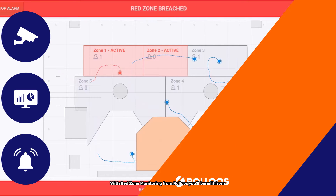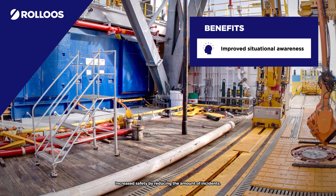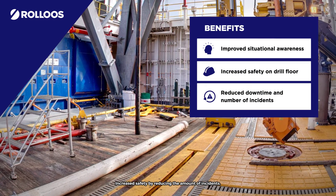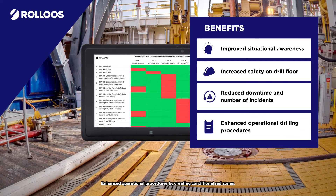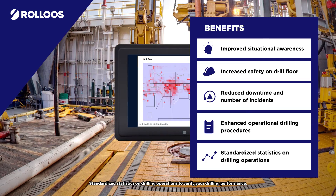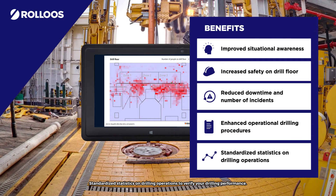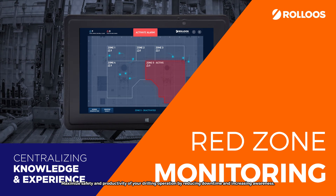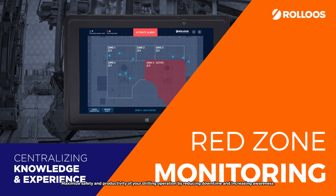With Red Zone Monitoring from Rollo's you'll benefit from increased safety by reducing the amount of incidents, enhanced operational procedures by creating conditional red zones, standardized statistics on drilling operations to verify your drilling performance, and maximised safety and productivity of your drilling operation by reducing downtime and increasing awareness.